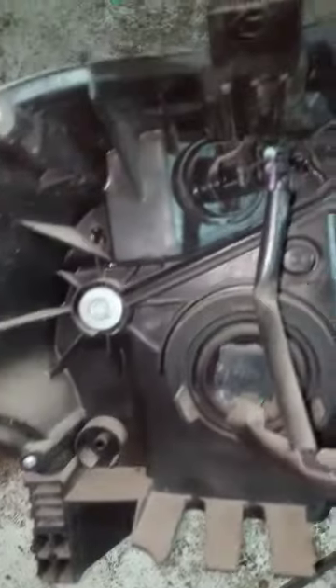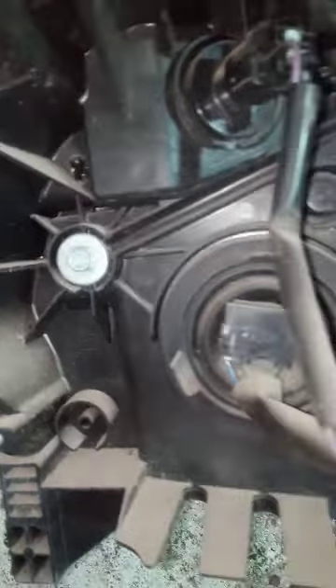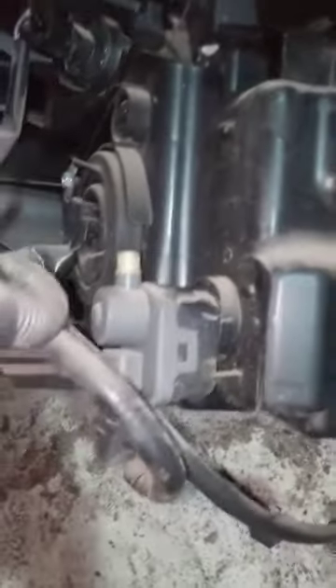This is the left side and it is from Japan. We can send this headlight to any city — you can make an order. It's in very good condition and it's original, because you can see the Nissan inscription.